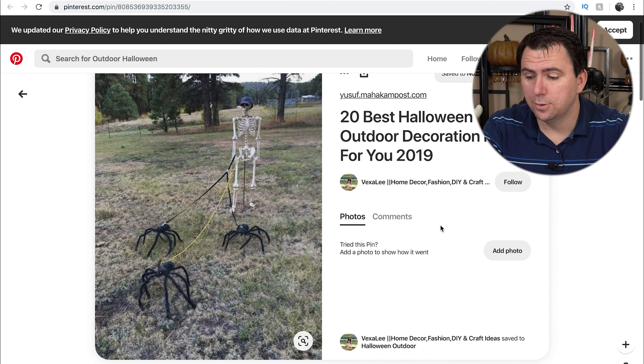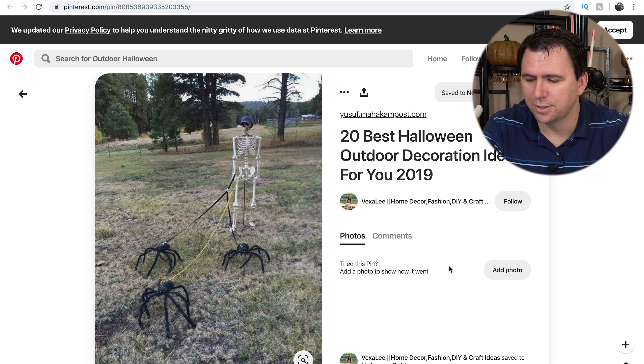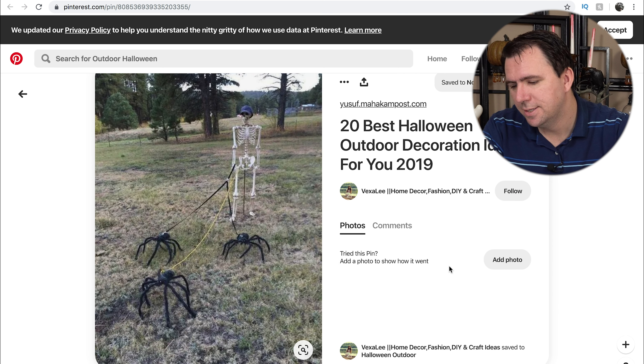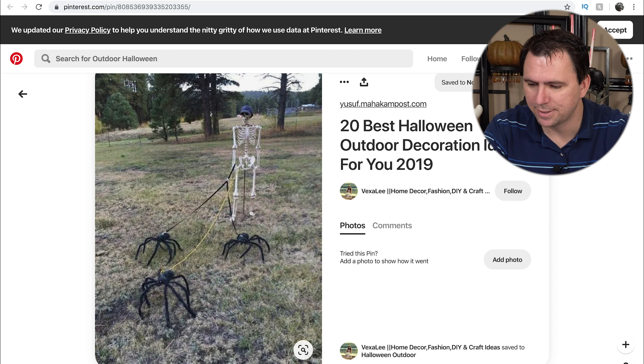I absolutely love this pin — it's a skeleton man walking spiders. It's something I would never have thought of, but it's such an awesome idea, as opposed to just walking the dogs. This might be something I'll put out next year too, if I can find a way to sneak it into my design theme, because it's just so cute and clever.